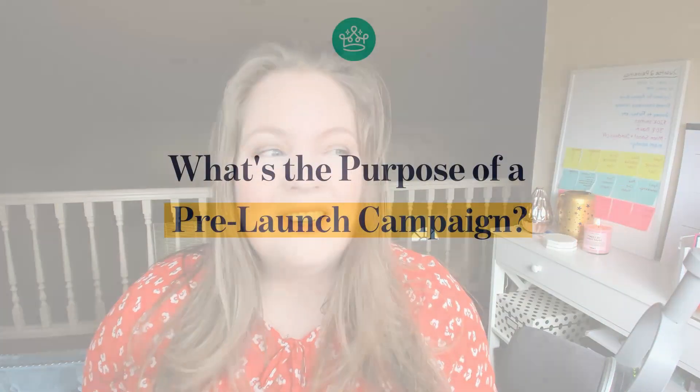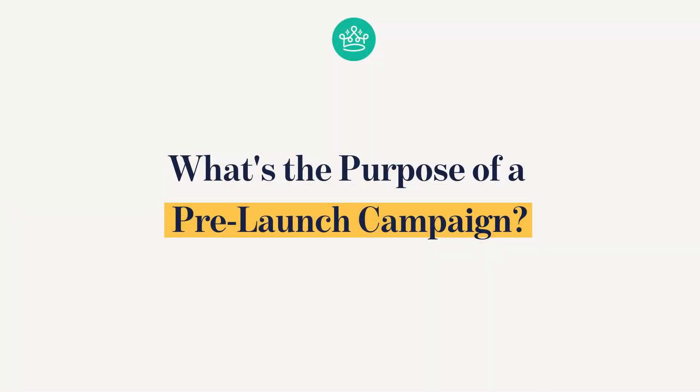So even though this video is about launching, we are all about what happens before the actual launch — the pre-launch phase. It's usually about three to five weeks before you open your cart. During this phase, we are planting seeds, growing your interest list, and releasing content around the topic of your launch so that we can get your audience ready for it. We want to take them on a journey that starts long before you're actually launching your thing.